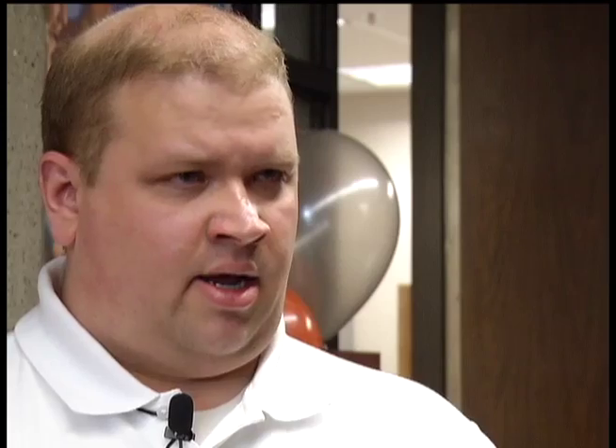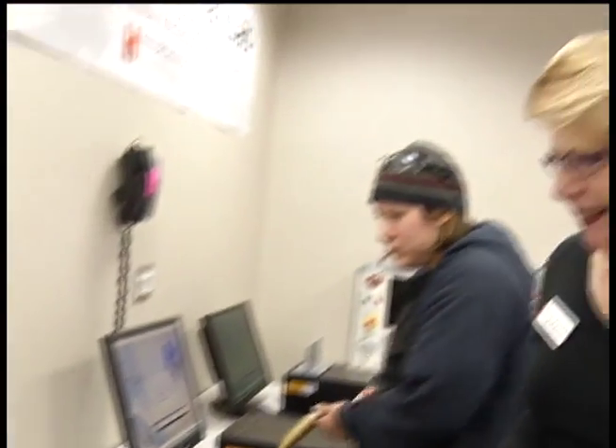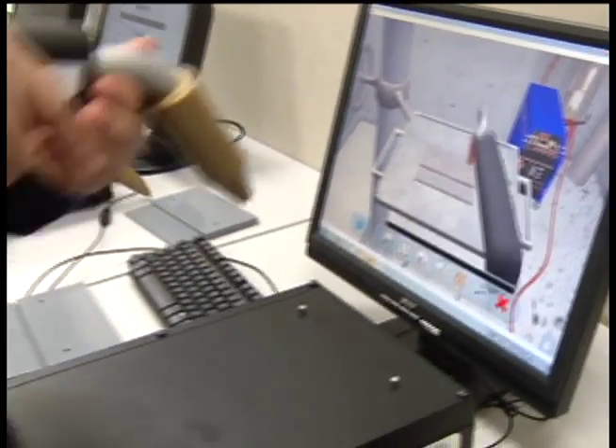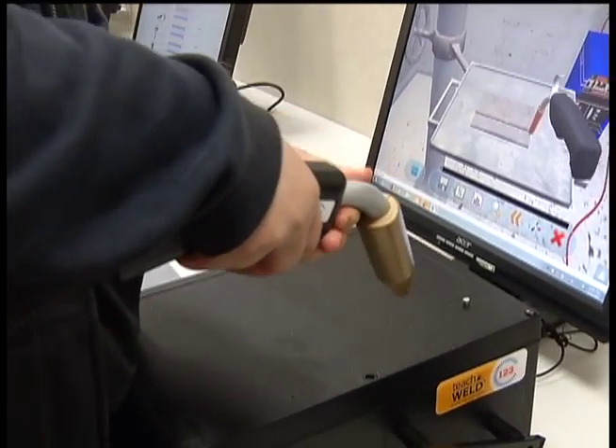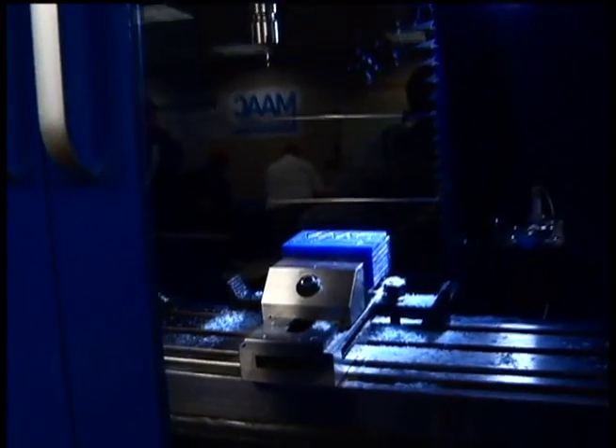The whole idea with this lab is to increase availability to manufacturing education. The lab features hands-on simulation technology for students to do things such as virtual welding. I went right across, and this time I was almost straight. And virtual manufacturing. We're just adding to our arsenal with this simulator-based equipment.